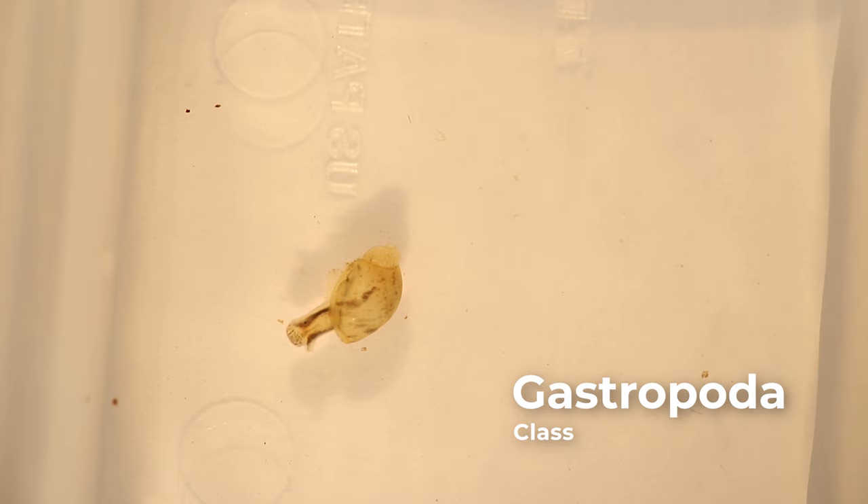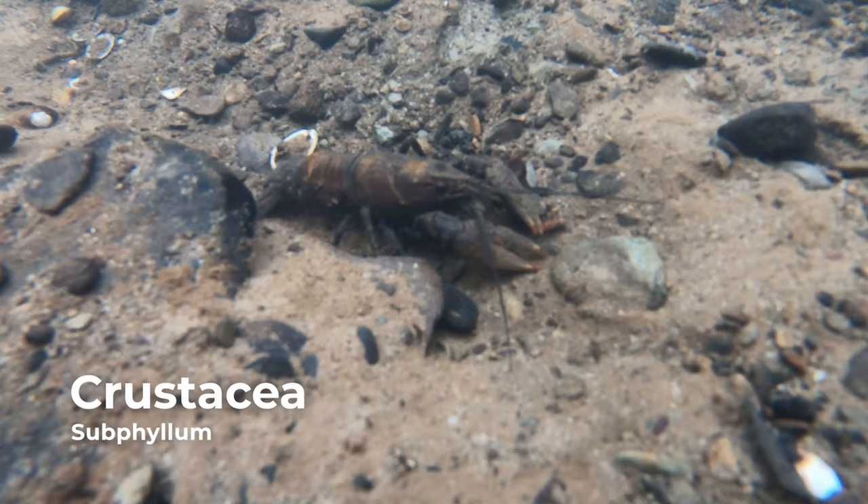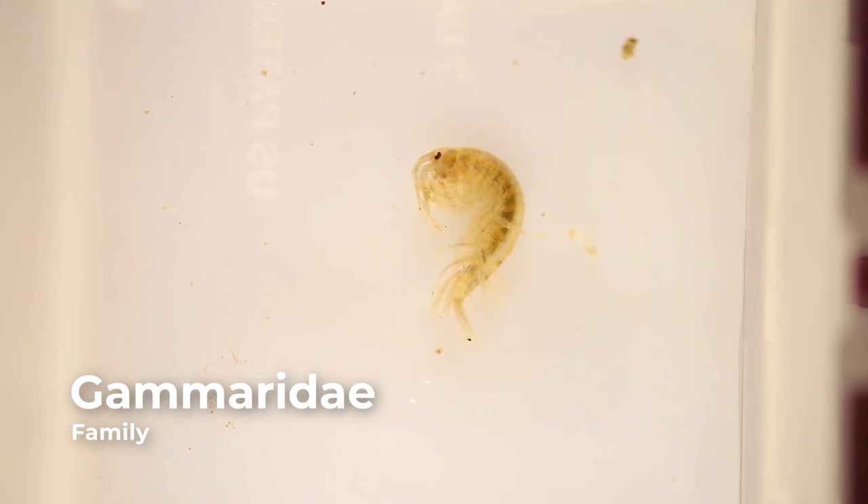Snails make up the class Gastropoda. Operculate snails have a lid-like structure known as an operculum, which seals the body of the snail inside the shell. The shape of the shells are typically spiral.